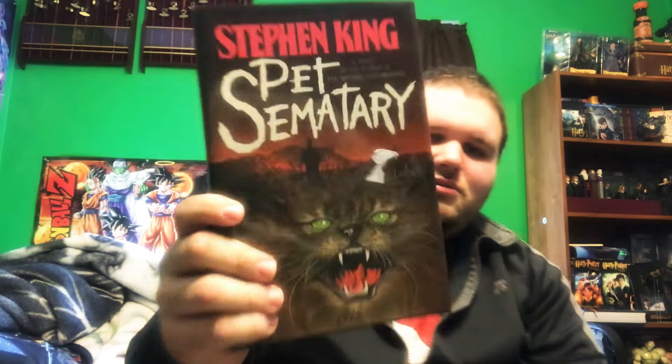What is up everybody, Z3KO Trinity here, fading into the light — it's so bright outside, it's not even funny. But I have for you today another Stephen King previews, so let's get right into it, shall we?